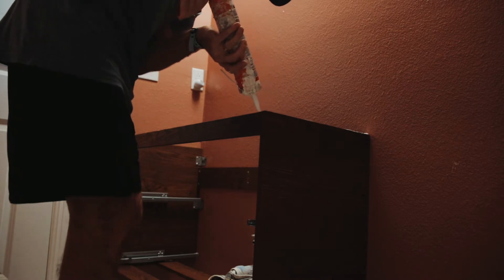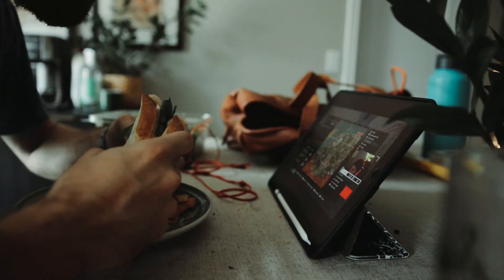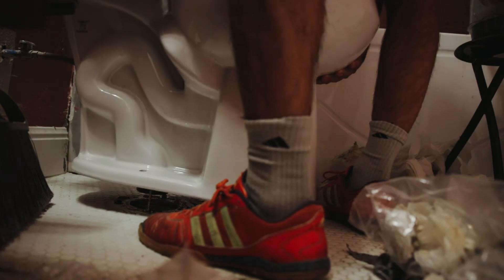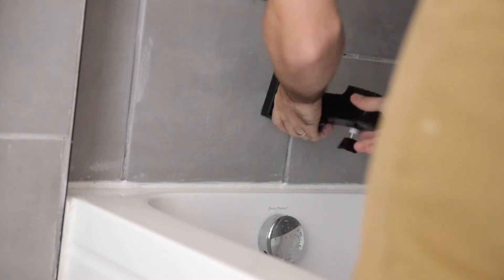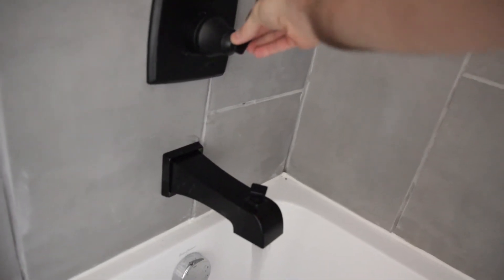We can move on with the grouting, cleaning it up, and then installing the vanity from Ikea — and of course eating some lunch and watching some video games, can't miss that part, very important. Then it's on to the toilet install, flushing it for the first time ever and having no problems, which was pretty awesome. Then we installed the pictures for the back-up and the shower, so that about sums it up. Let's check it out!